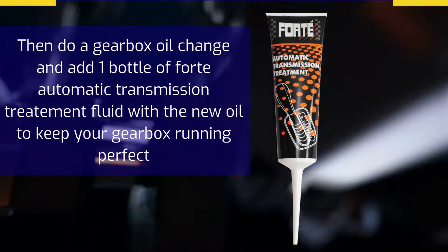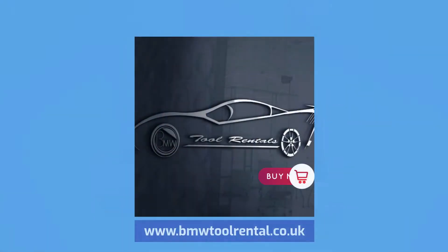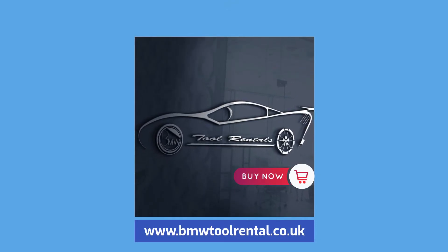To buy now, please contact us at www.bmwtoolrental.co.uk.